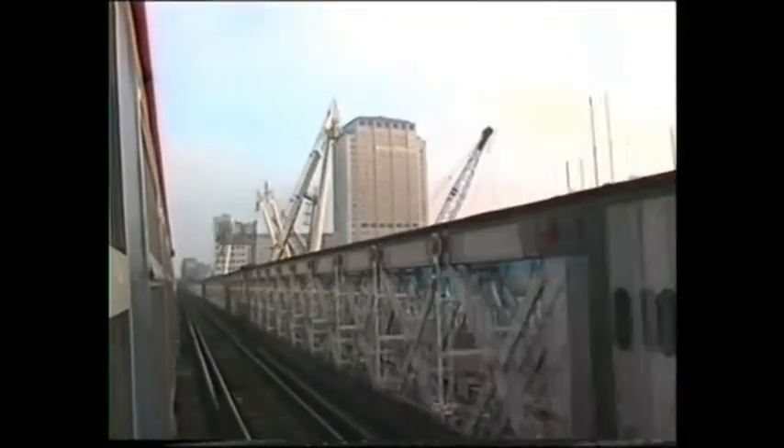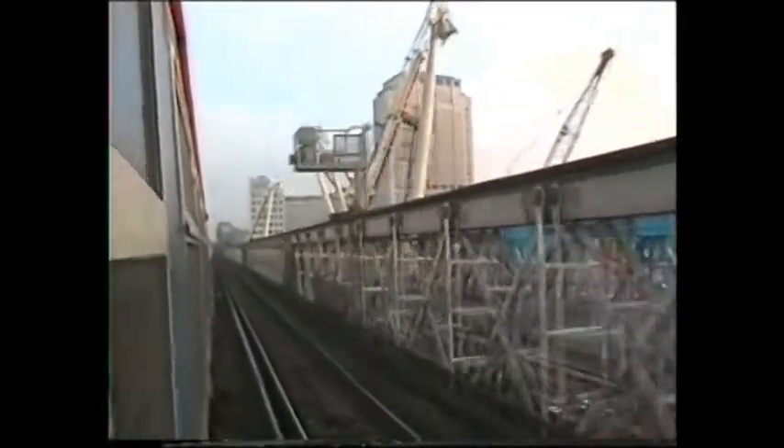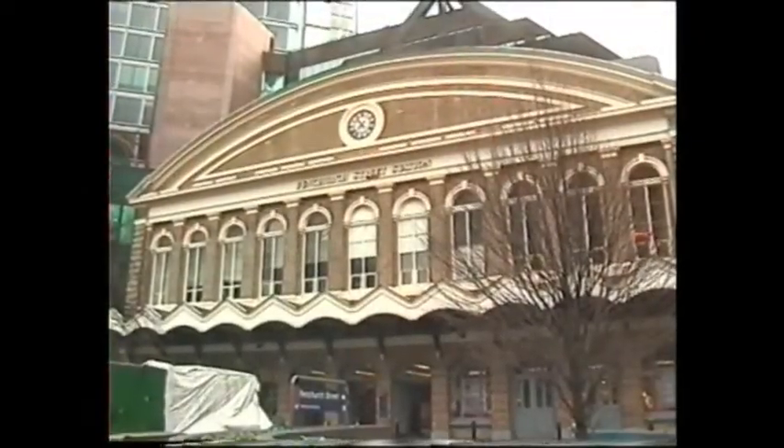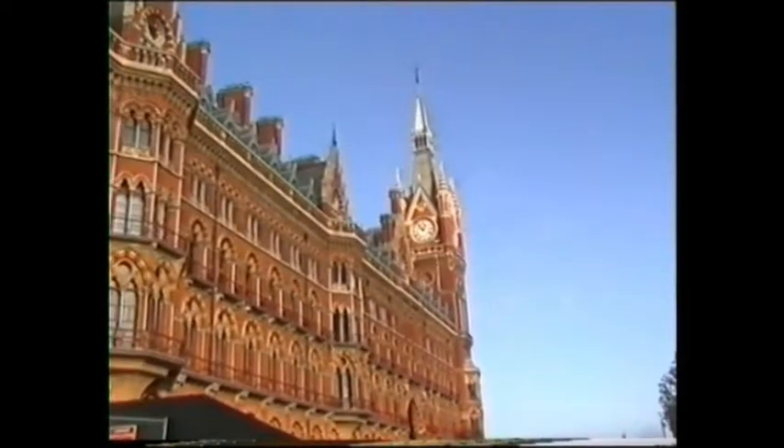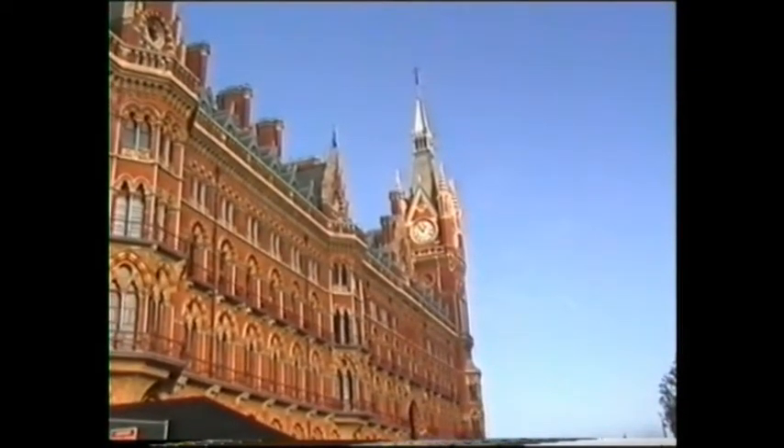From the time of the Industrial Revolution, London has pumped its energy on arteries of steel. At the many stations that surround London, we have chosen a few to show you of significant history.